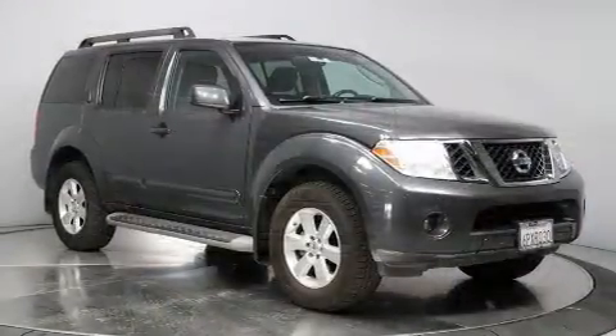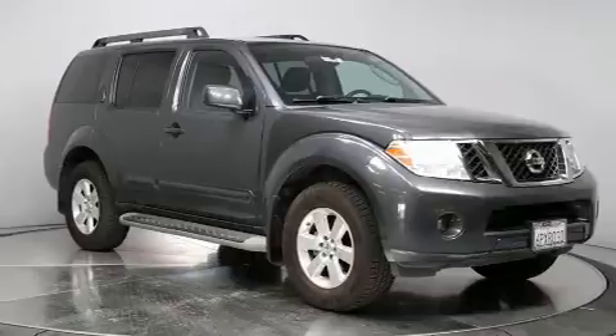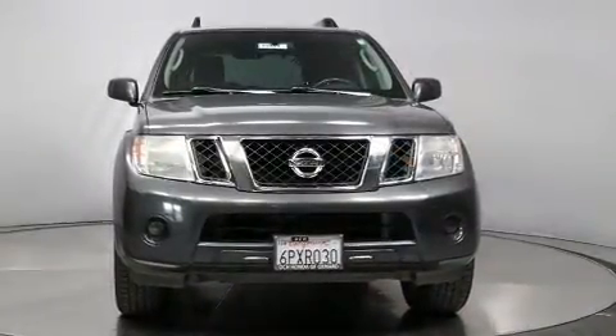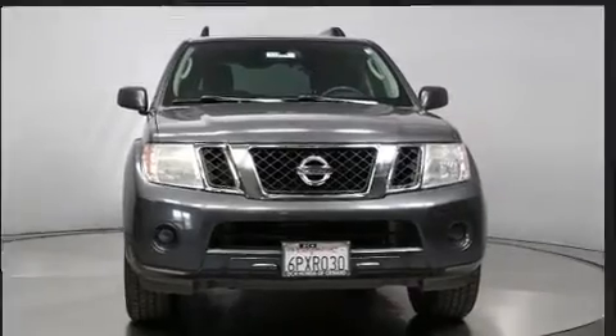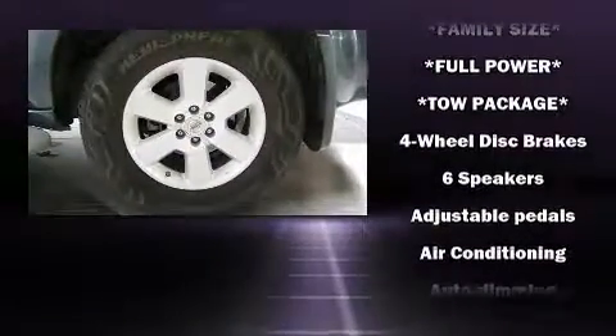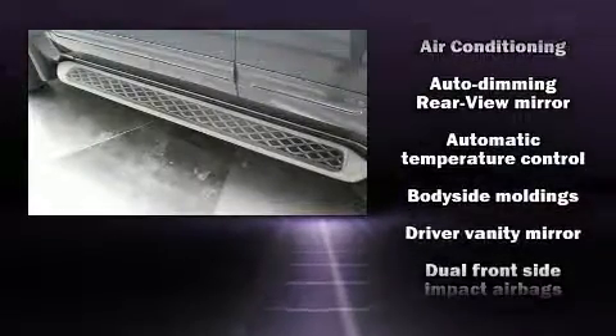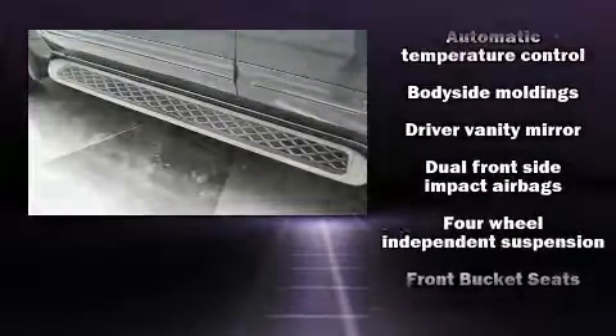Power adjustable pedals allow the driver to optimize his or her driving position, enhancing visibility, comfort, and safety. Third-row seats expand the maximum passenger capacity to seven. Premium sound drives ten speakers, providing you and your passengers a sensational audio experience.